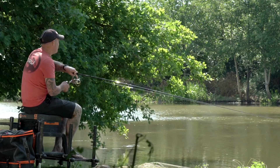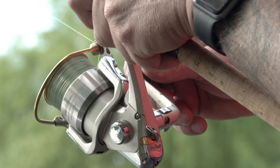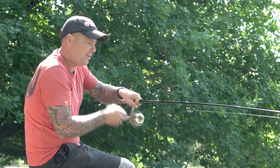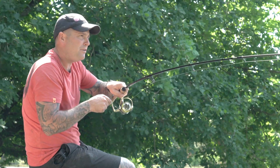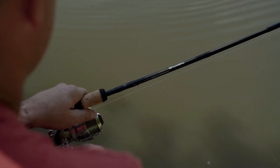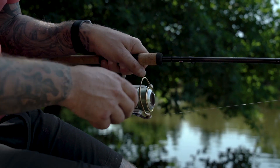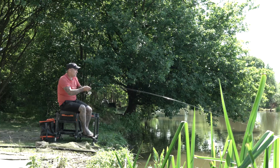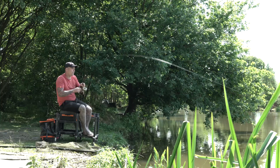Hold up — he's suddenly woken up! It's currently making another bid for freedom underneath the floating islands. I think we're in no doubt it's another catfish. I think I've got this one beat, but with a catfish you can never speak too soon because they normally end up getting a second wind, or even a third or fourth.